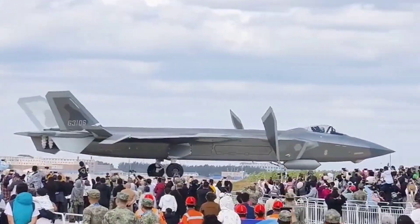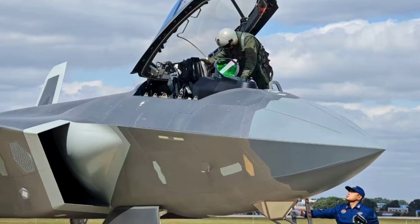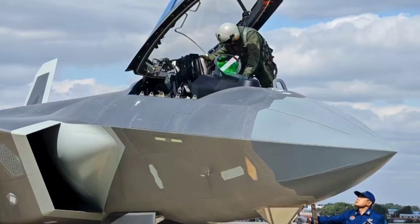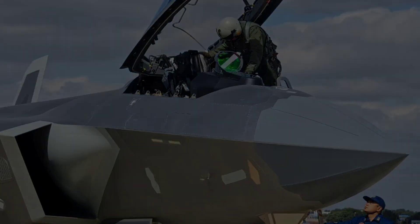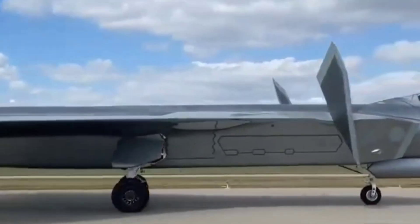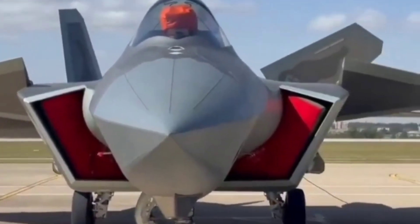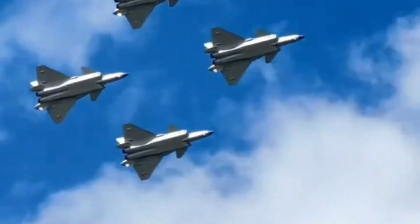The J-20 is China's first fifth-generation stealth fighter jet. It represents a huge leap forward for the People's Liberation Army Air Force, placing China in an elite club alongside the United States, which operates the F-22 Raptor and the F-35 Lightning II. With the J-20, China signals its intention to challenge U.S. air superiority in Asia and beyond.